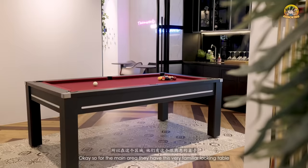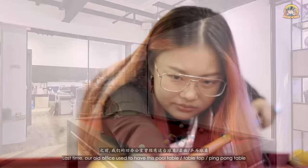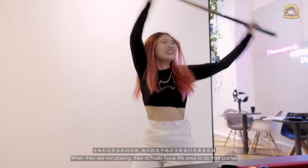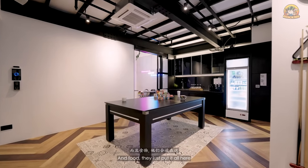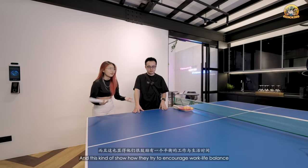For the main area, they have a very familiar-looking multi-purpose table — a pool table slash tabletop slash ping pong table. When they're not playing, this area is used for parties and food. It shows how they try to encourage work-life balance. The fridge is also full of beer.